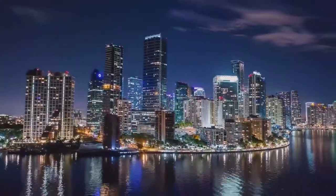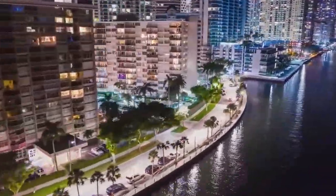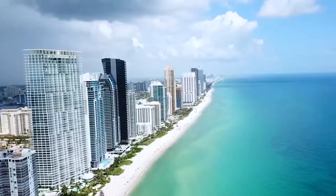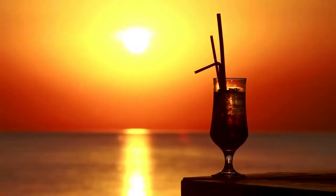Have you ever wanted to go and live in Miami, Florida? If so, you know that this can be a very luxurious place to live. But it can also be a place that can be incredibly expensive to live in, depending on where you want to go.